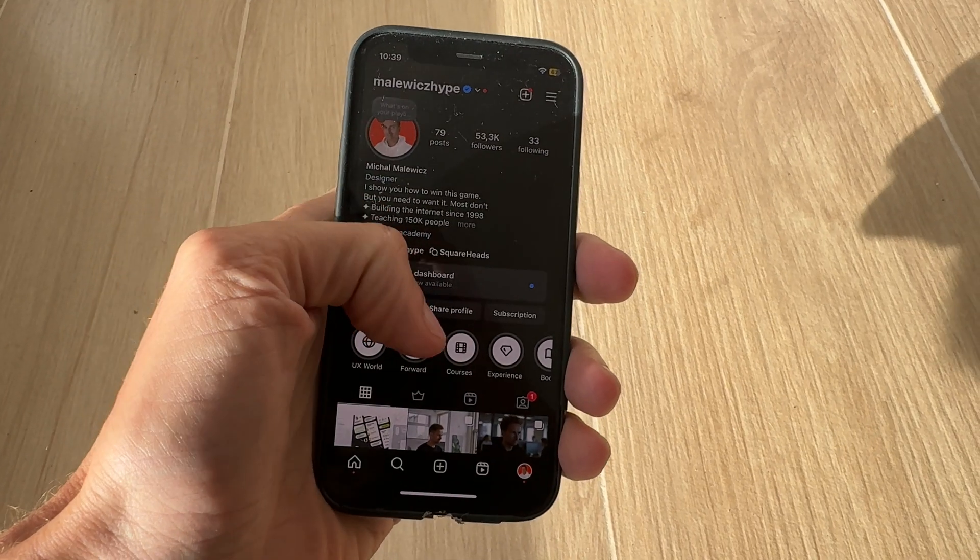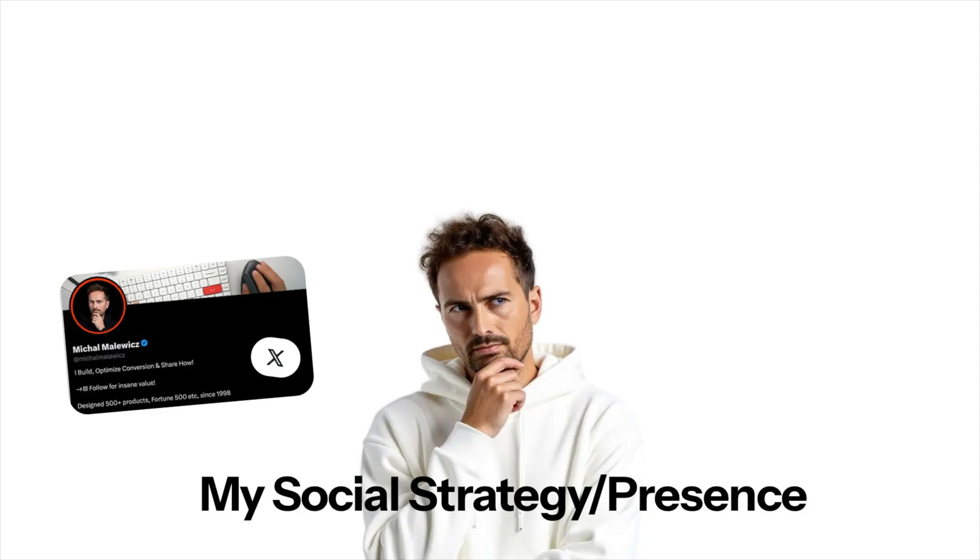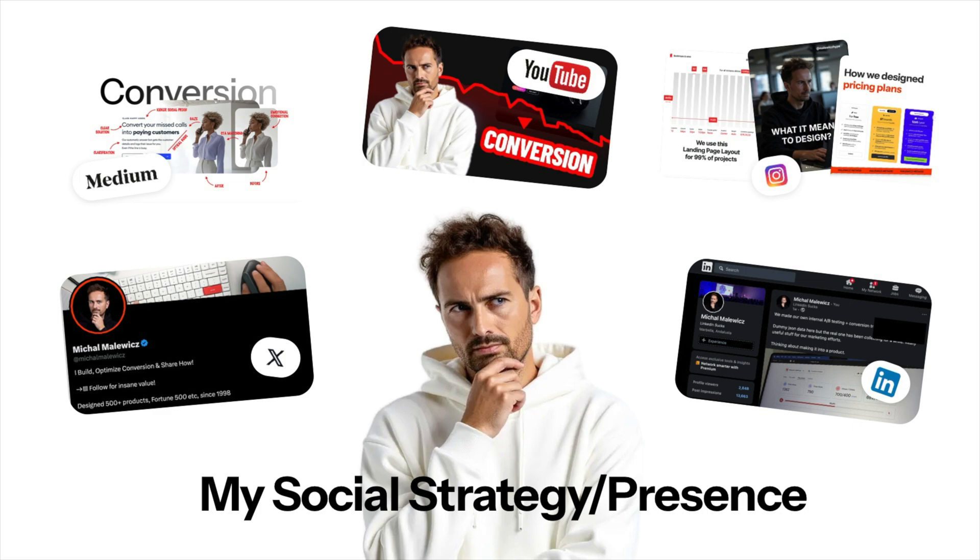The best way to do that is through social media content. If you show up in their feed every now and then, they start to remember you and it's a lot easier for them to purchase from you. This is why I'm active on social media.